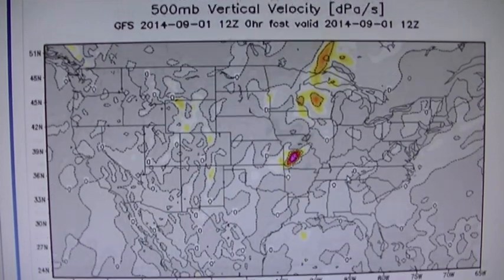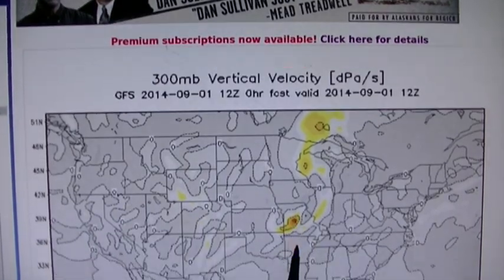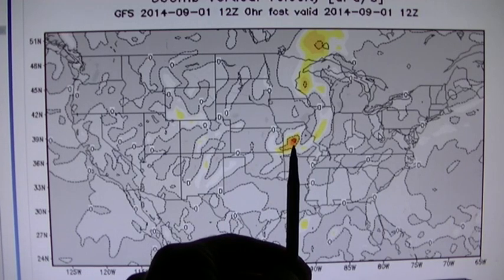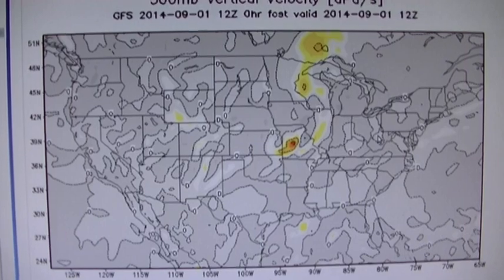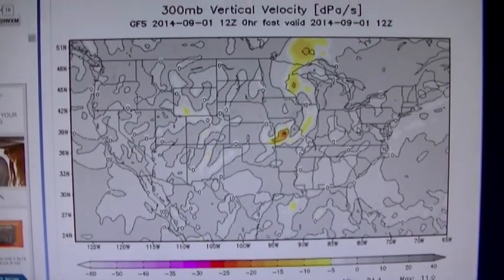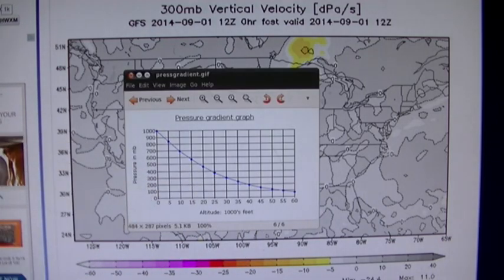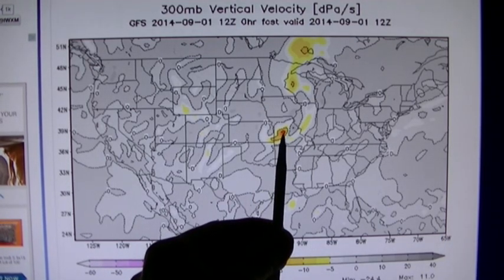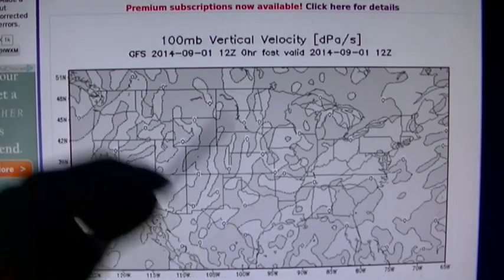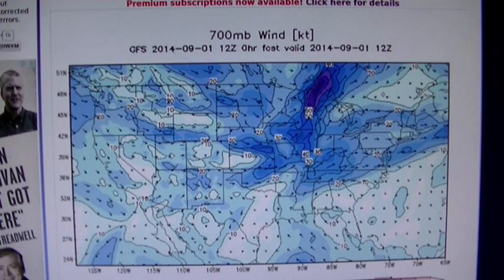At 500 millibar vertical velocity it's not there — all we see is this powerful thunderstorm. Even higher up at 300 millibar, which is 30,000 feet — the very top of the thunderstorm — it's still got descending air right where we see that powerful thunderstorm. At 100 millibar vertical velocity, which is like the edge of space, there's not a lot happening up there. Winds show nothing particularly interesting either.